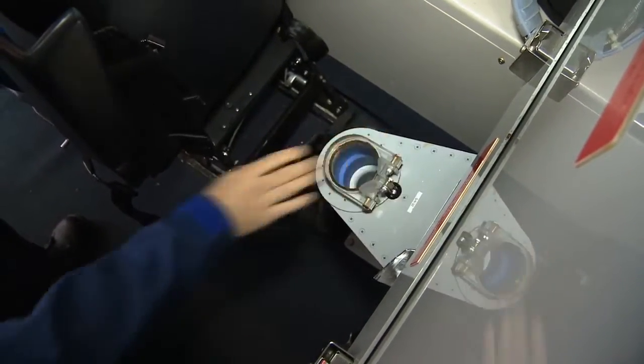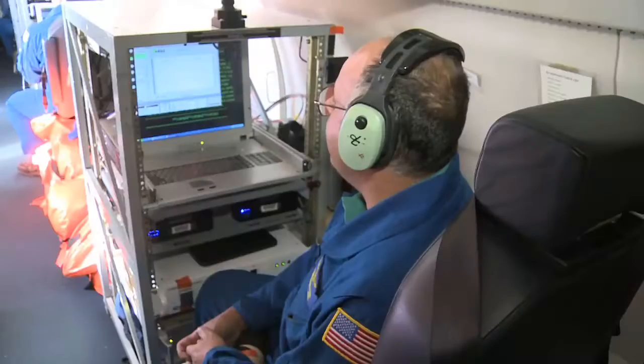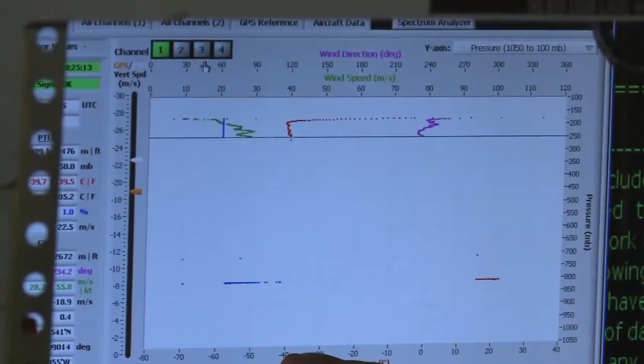Hey labs, stand by the release. Release on, please. They eject the instruments from a tube in the rear of the jet. Within seconds, the sensors beam back humidity, temperature, and wind speed readings.